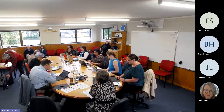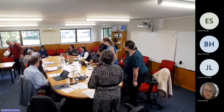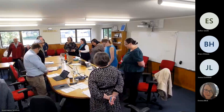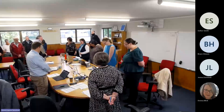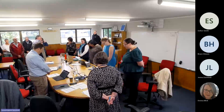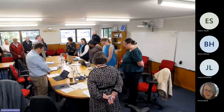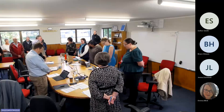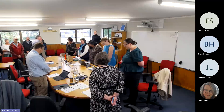Good morning everyone. We will start with a karakia. Come forth from above, from below and within the environment. Wellness and vitality, brought together in harmony. Tihei mauri ora. Thank you.